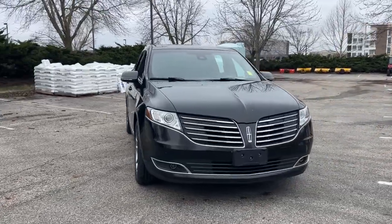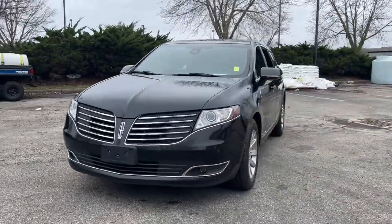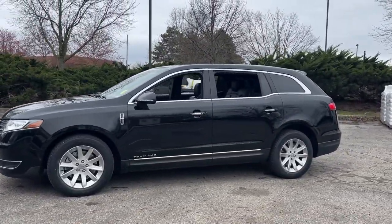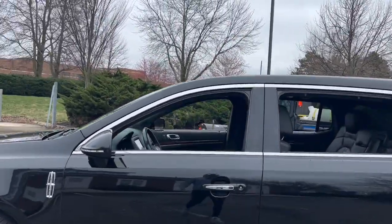Here is a wonderful 2018 Lincoln MKT. With less than 110,000 miles on the odometer, this vehicle provides excellent value.